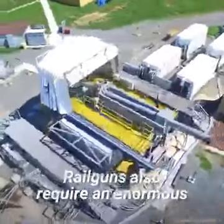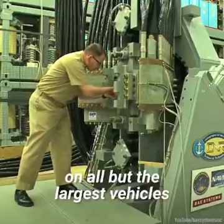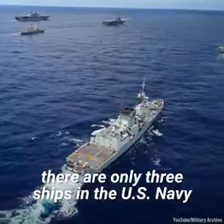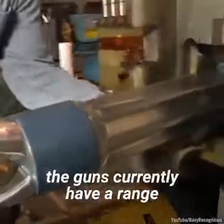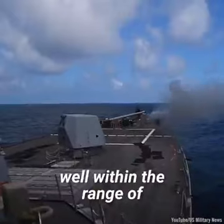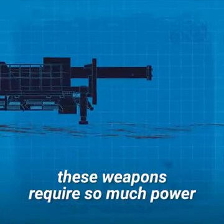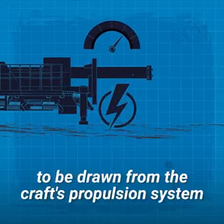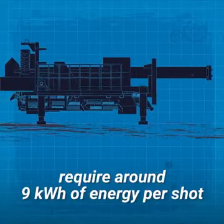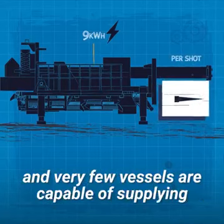Railguns also require an enormous amount of space, making them difficult to install on all but the largest vehicles. As of 2021, there are only three ships in the US Navy large enough to carry a railgun. On top of this, the guns currently have a range of just 50 to 100 miles, putting the vessel well within range of many conventional longer-range weapons. Another big problem is that these weapons require so much power that firing them essentially requires energy to be drawn from the craft's propulsion system. The guns being developed require around 9 kilowatt hours of energy per shot, and very few vessels are capable of supplying that kind of power.